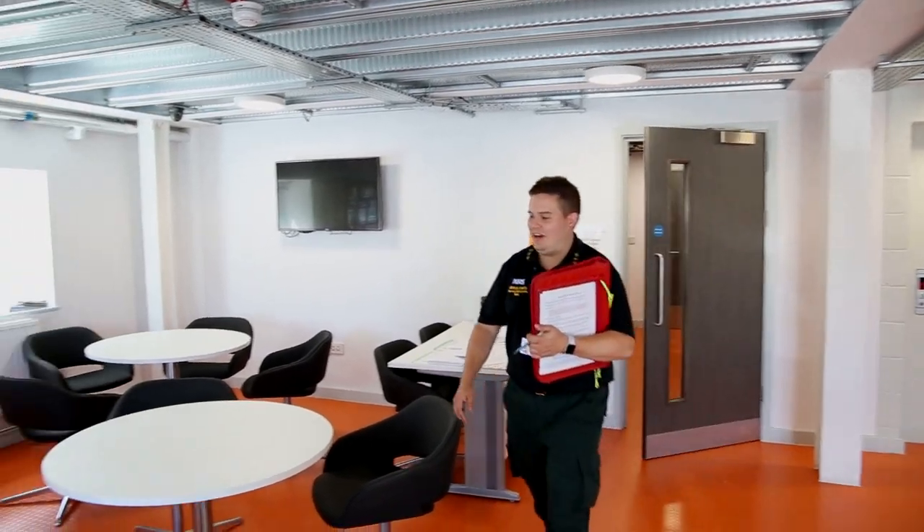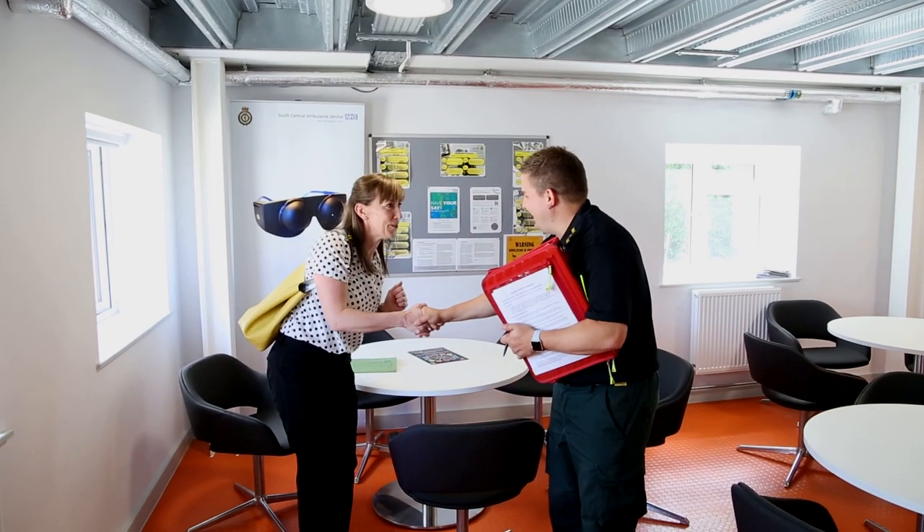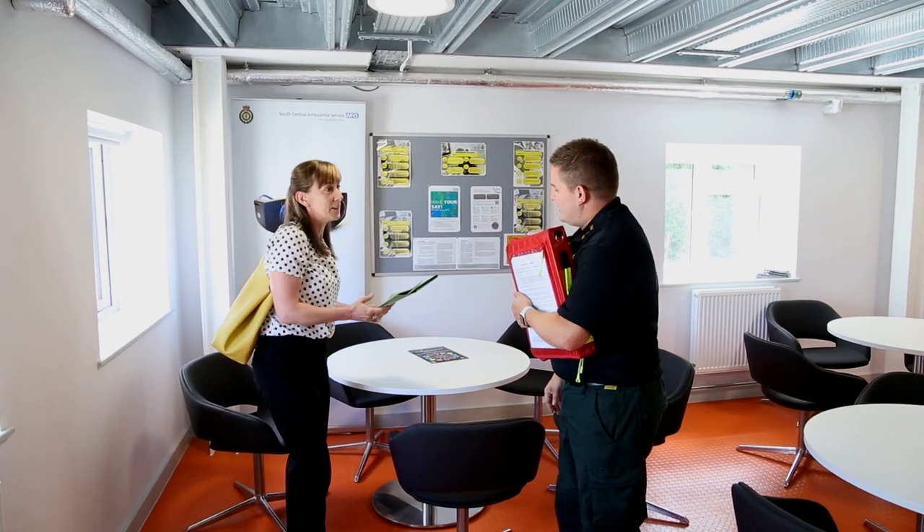Hi, is it Lucy Brown? Yes. Hi, I'm Nick and I'm one of the Driving Education Managers here. Nice to meet you. Nice to meet you too. I'll be taking you out to the driving assessment today. If you get all your stuff, we've checked your license. So let's go and do your Highway Code paper.